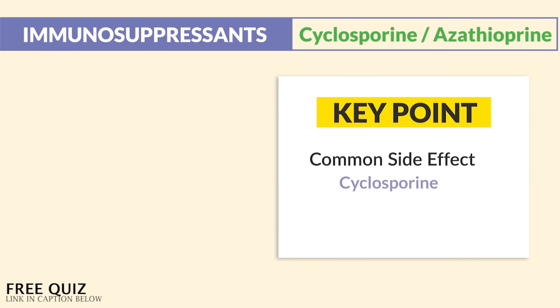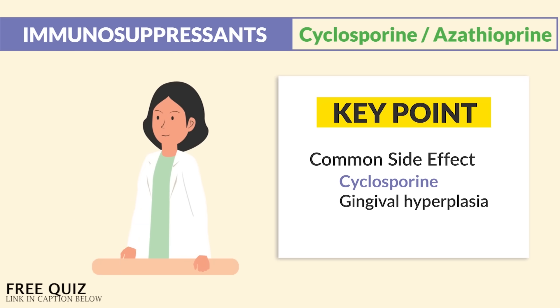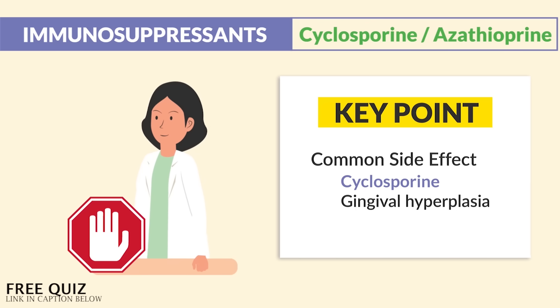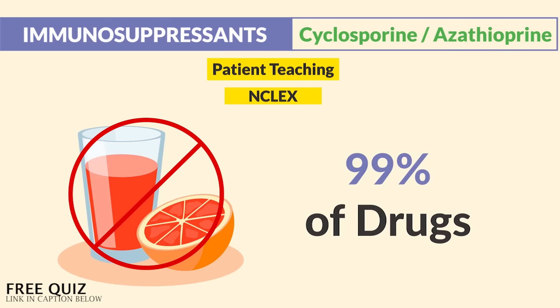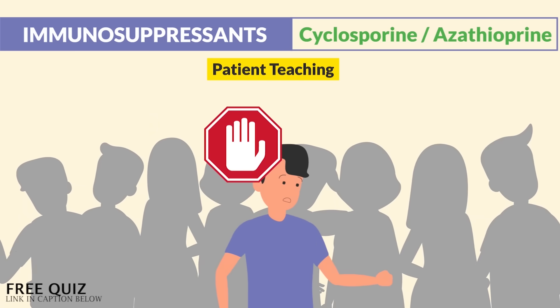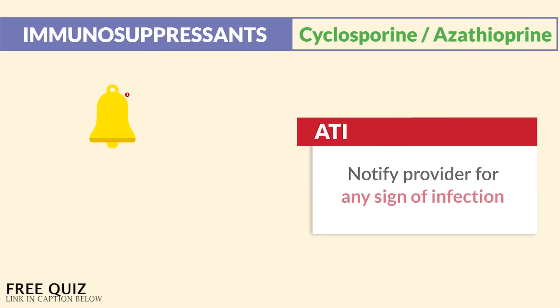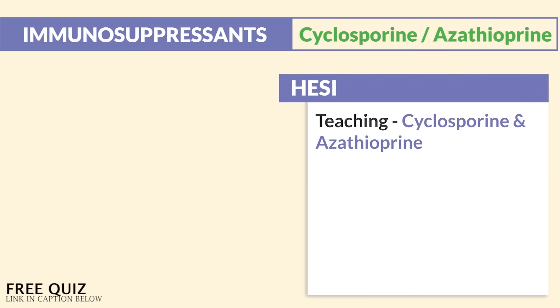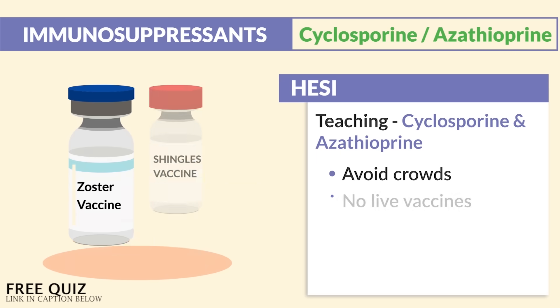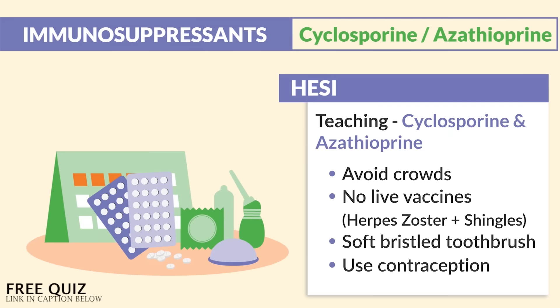A common side effect for cyclosporine is gingival hyperplasia — overgrowth of gum tissue around the teeth. No need to report this since it is an expected effect. For patient teaching: no grapefruit juice — as always, a big NCLEX tip on almost every drug. Avoid crowds to avoid infection. Use birth control because it's not baby safe. ATI notes we must notify the provider for any signs of infection from the low immune system. HESI teaching for cyclosporine and azathioprine: avoid crowds, no live vaccines like herpes zoster or shingles, use a soft bristle toothbrush since gum bleeding is a common side effect, and always use contraception.